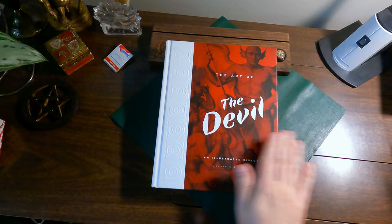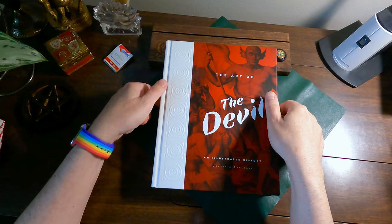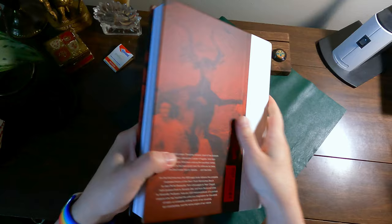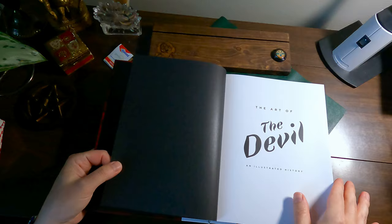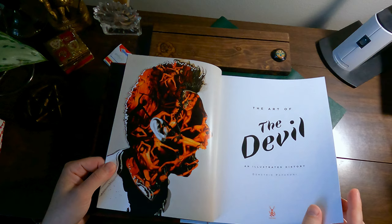Hello everyone. I thought I would share with you a book that I just got, and I'm really impressed with it. It's called The Art of the Devil: An Illustrated History by Dimitrio Paparoni, and it's still in print, published by Skira Rizzoli Publishing. I actually love depictions of angels and the Annunciation particularly, and the devil is part of that too.